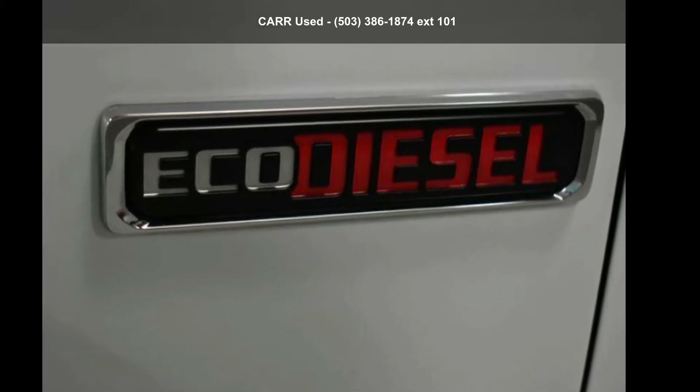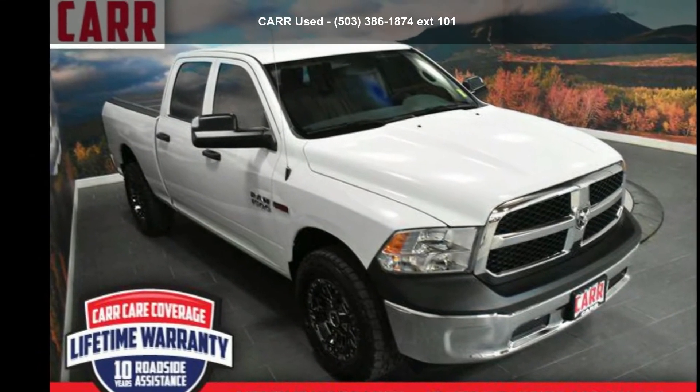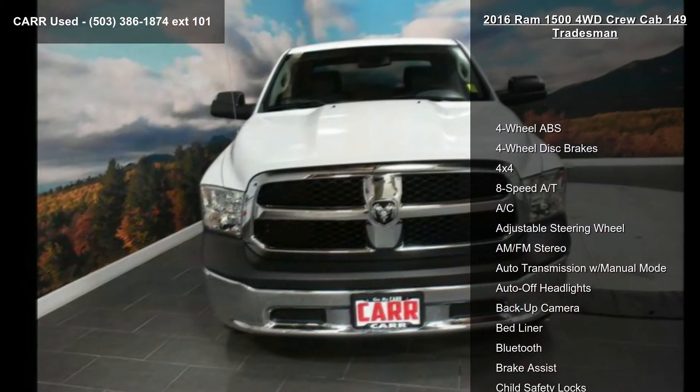Check out this 2016 Ram 1500 4WD Crew Cab Tradesman. If you are looking for an automobile with great features, look no further. Enjoy these notable features: